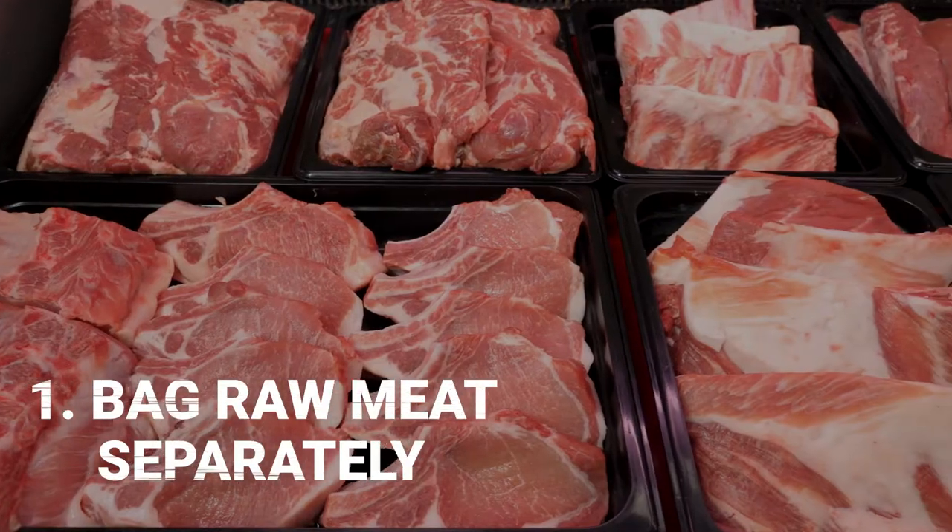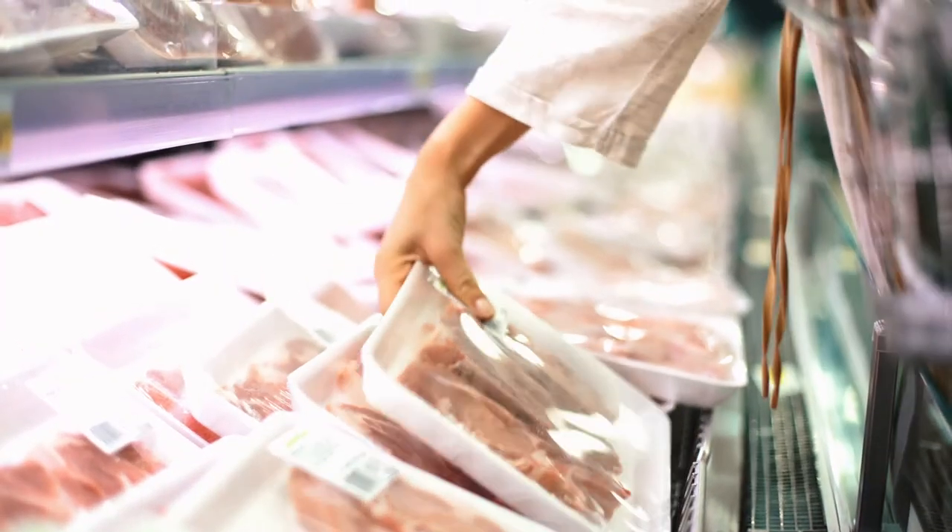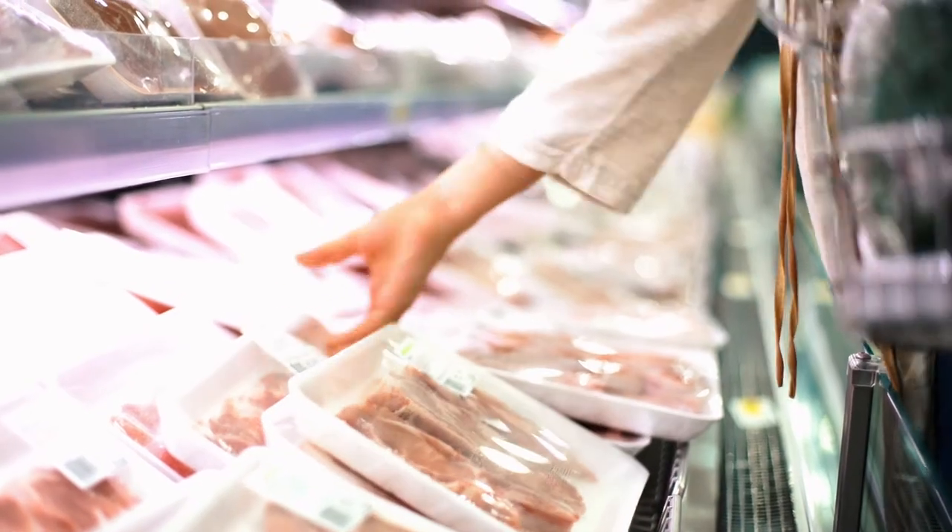Raw meat should always be bagged separately to avoid cross-contamination. Keep in mind that just because raw meat is packaged in plastic does not preclude potential contamination.